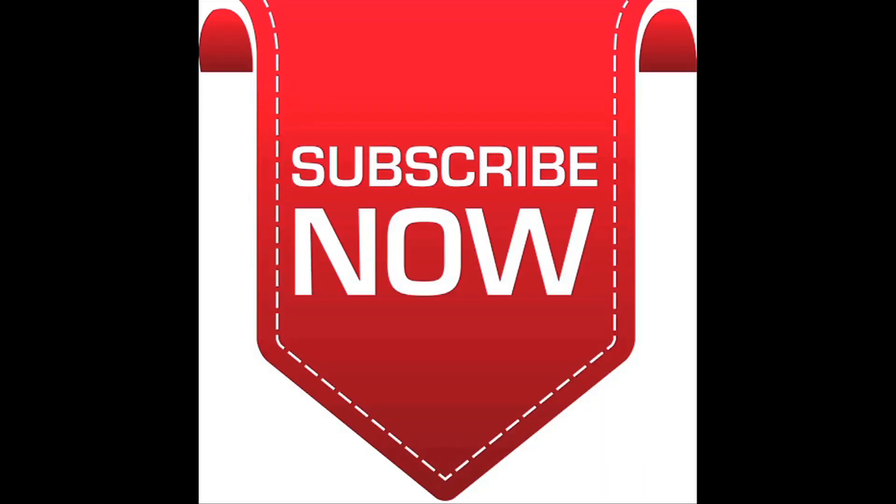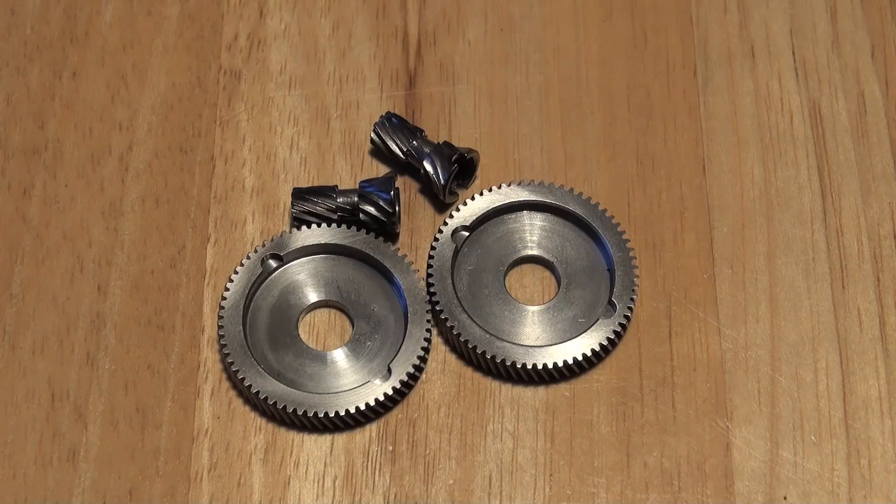Please subscribe now for all new PMR uploads. Hi everybody, it's Jamie at PMR. Sorry about the adverts on the start of the video — YouTube has taken over the world and we have no control of the ads at the front of the video anymore.